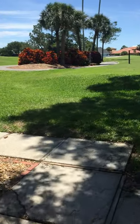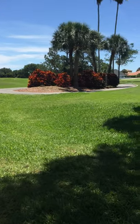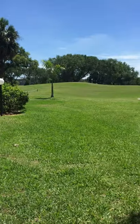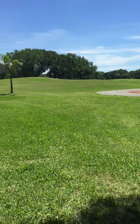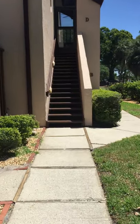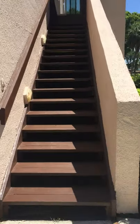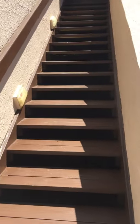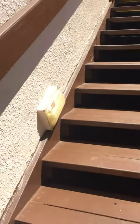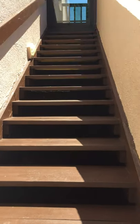This is the walkway to the condo — gorgeous views of the golf course all around, fantastic views. Going down the walkway and up the steps, these are brand new steps just put in in January. There's a little light switch at the bottom of the steps to turn the light on if you come home late and didn't get the light on before you left.